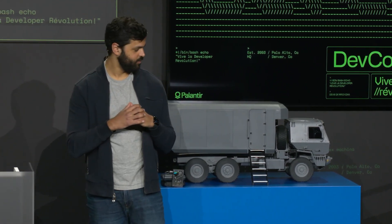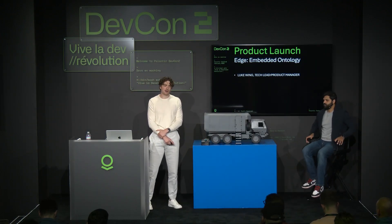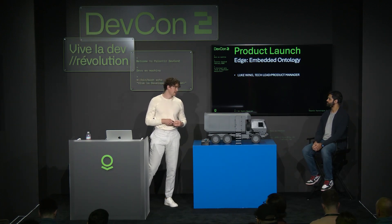And to find out more about how we can do that, here's Luke. Howdy, everybody. Nice to meet you. I'm Luke. I am a tech lead and product manager here at Palantir. And I'm excited to chat with you all a bit today about some of our most recent product investments at the Edge.